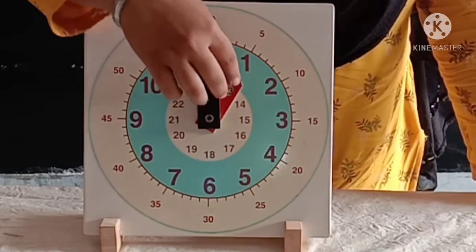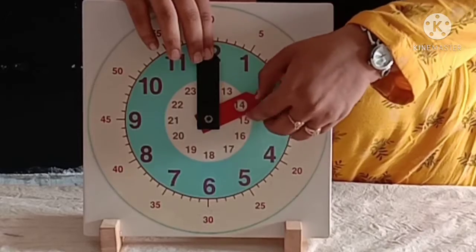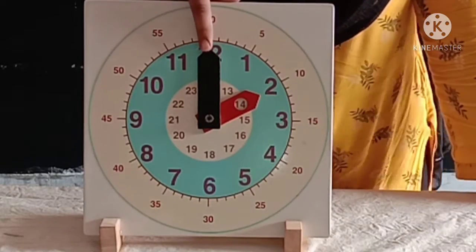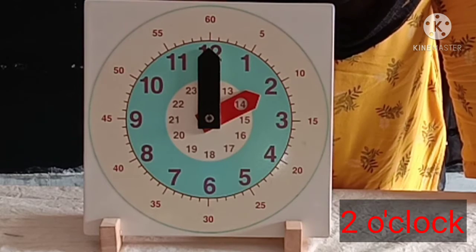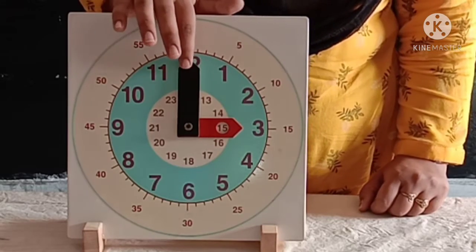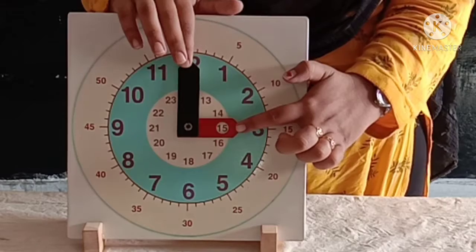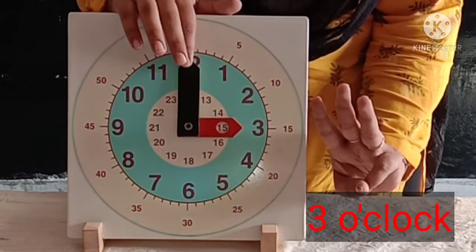Now the hour hand is moving to two, and the minute hand is on twelve. So the time is two o'clock. Now the minute hand is on twelve and the hour hand is on three. So the time is three o'clock.